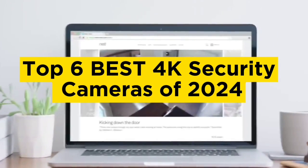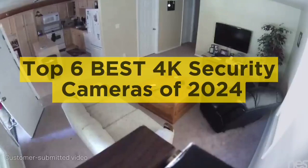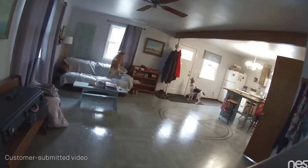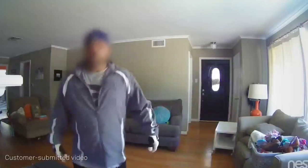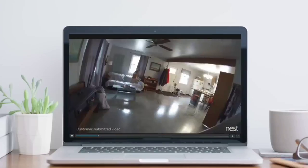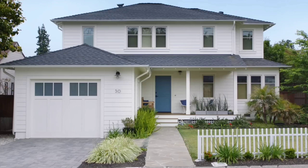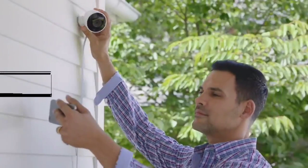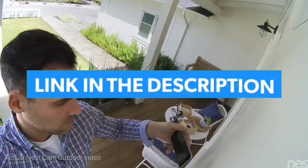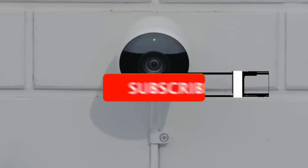Top six best 4K security cameras of 2024. Hello guys, today in this video we are going to help you find out the best 4K security cameras on the market. I made this list based on my personal opinion, and I tried to list them based on their quality, durability, customer reviews, and more. If you want to see their price and find out more information about them, you can check our links in the description below.